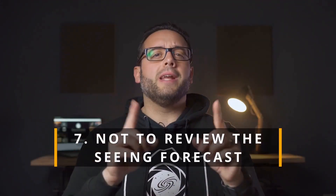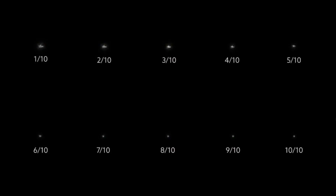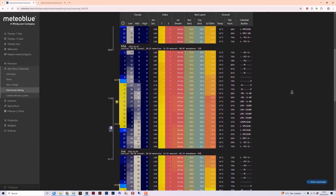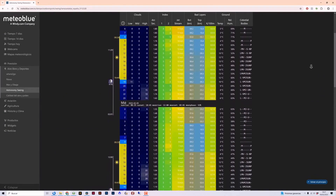In seventh place, not taking the seeing forecast into account. The seeing is a scale that allows us to measure the level of atmospheric turbulence at a given moment. If the atmosphere is unstable, the stars and planets will appear blurry and distorted — similar to turbulence you'd feel on a plane. Check the seeing forecast before planning an observation session. If the forecast is bad or very bad, don't even bother. But if it's good or very good, go for it while avoiding the mistakes mentioned earlier.